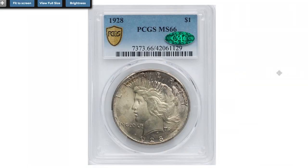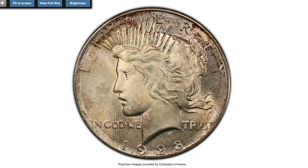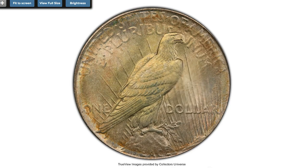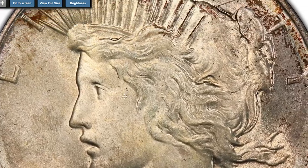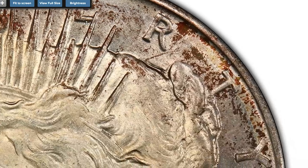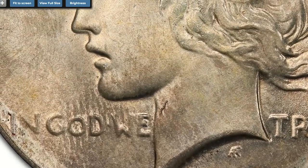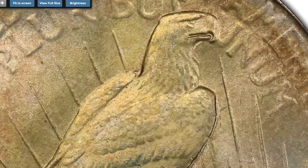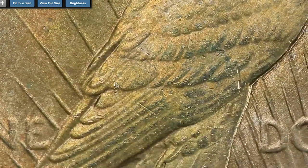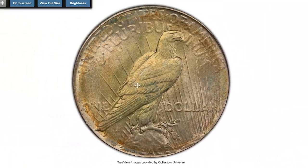Here comes a 1928 Peace dollar at Mint State 66. The 1928 serves as one of the most famous keys in the entire Peace dollar set, with a mintage of 360,649 circulation strikes. While not quite the most conditionally rare issue in the series, its overall popularity and scarcity in the upper reaches of mint state make it all but impossible for most collectors to obtain at the premium gem level offered here. Natural antique patina includes shades of golden gray and gunmetal, with vibrant luster shining through. Sold on October 6th, 2022 for $44,400 at Heritage Auctions.